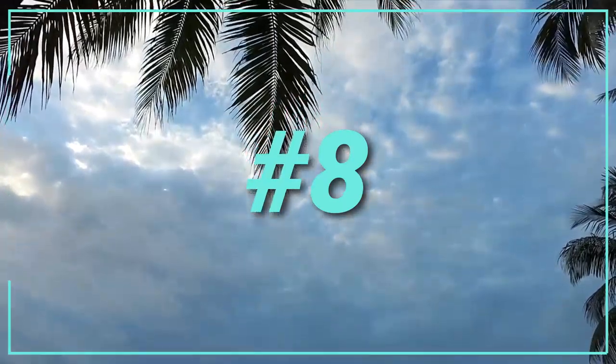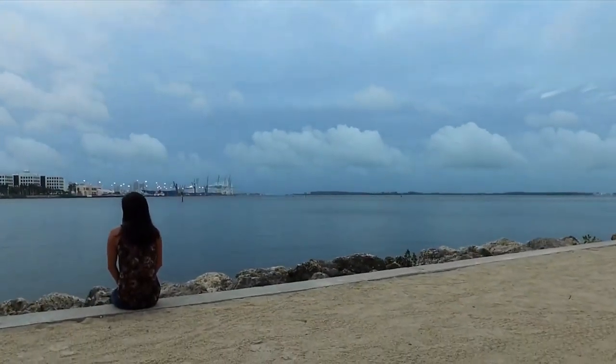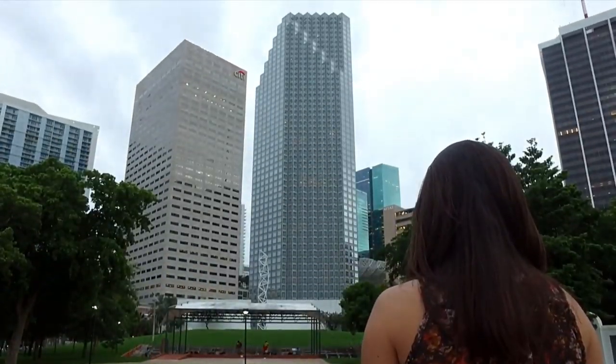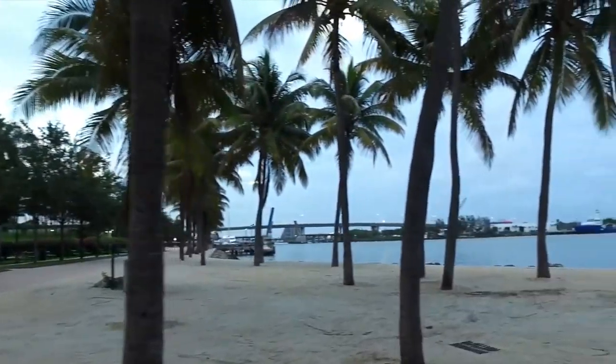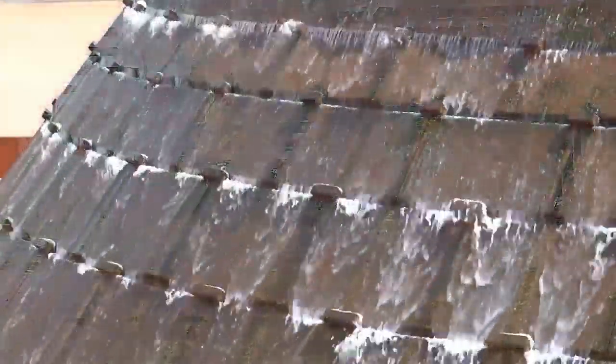Number 8: Bayfront Park. Bayfront Park is a 32-acre green space next to the Bayside Marketplace on the east side of Biscayne Boulevard. Several interesting monuments and sculptures can be found in the park. The electronically-powered pepper fountain is one of its unique features.